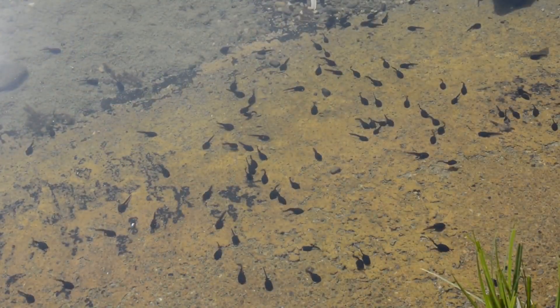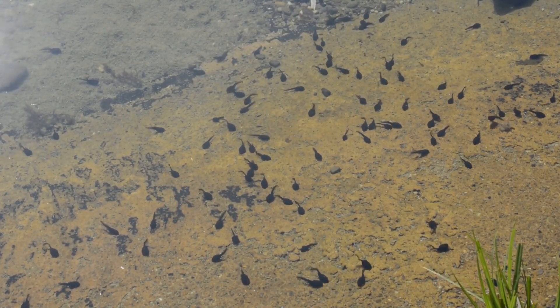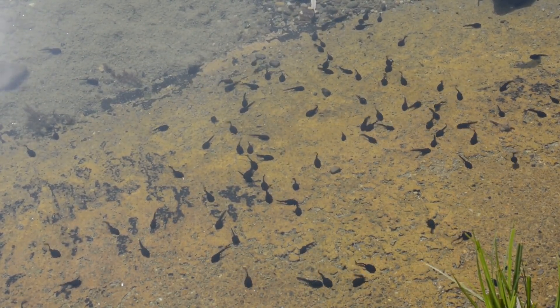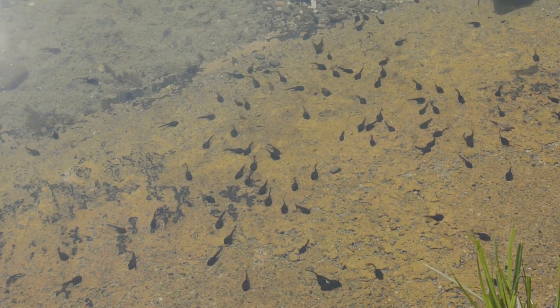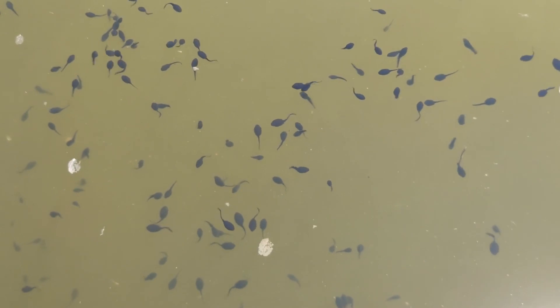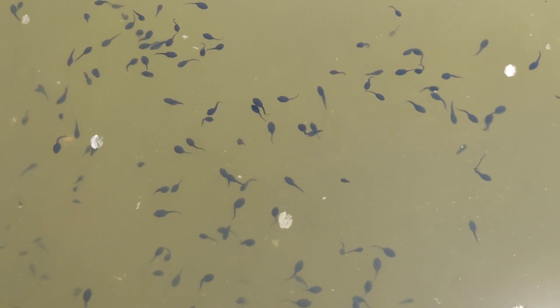Something worth noting about spring peeper tadpoles is that they have long tails. In field research, it's been observed that these long tails are often partially missing, likely due to predation. It's not known if this is fatal to the tadpoles, or if they can actually regrow their tails throughout their larval stage.